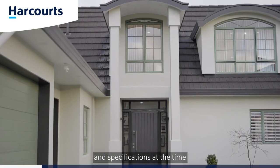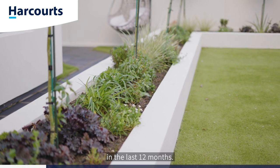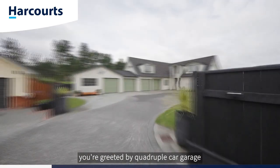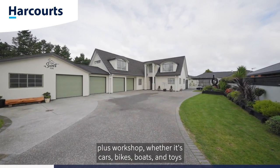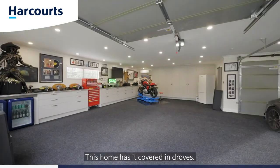Built to the highest quality and specifications of the time, and immaculately renovated and modernized in the last 12 months, this executive family home has it all. As you come down the driveway you're greeted by a quadruple car garage plus workshop — whether it's cars, bikes, boats, toys, or just room for your hobbies, this home has it covered in droves.